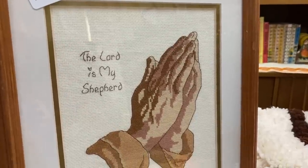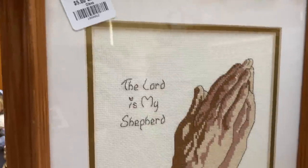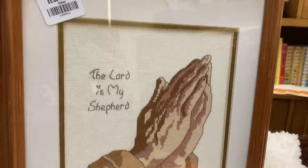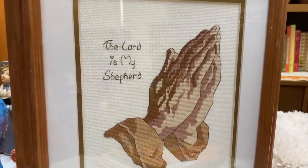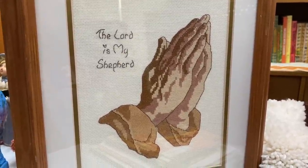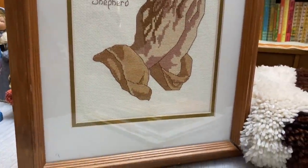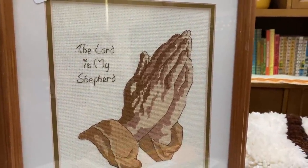The next one I got was this 'Lord Is My Shepherd' cross stitch — I thought this was really beautiful. They're only asking $5 for that as well. I love the brown — it's a nice muted earth tone, very relaxing. This brown can pair with kitsch, with cottage, with farmhouse — it really goes with everything. This is something I may keep or might resell. I'm going to think about where I'd put it, but for five dollars I was not passing this up.